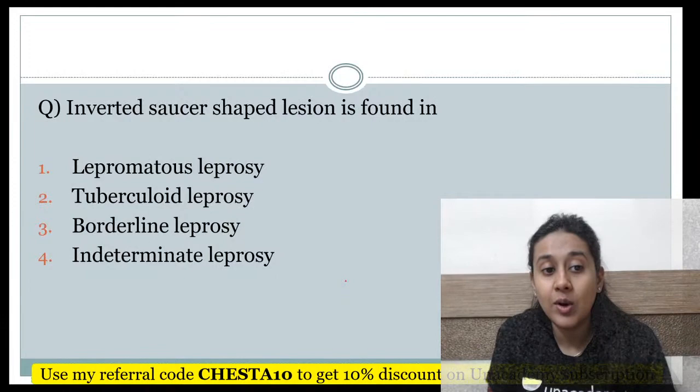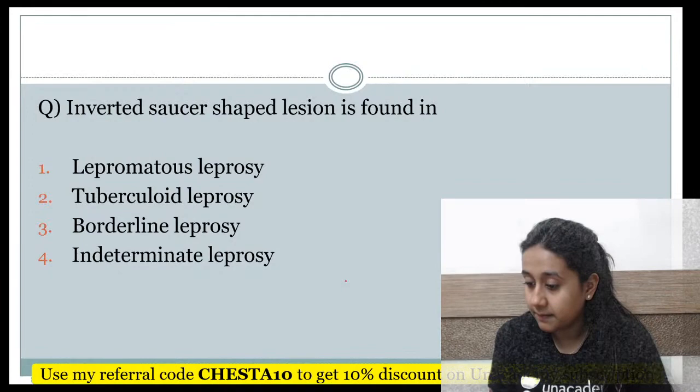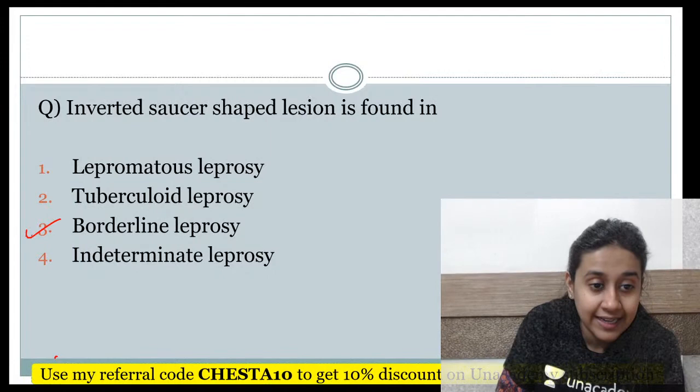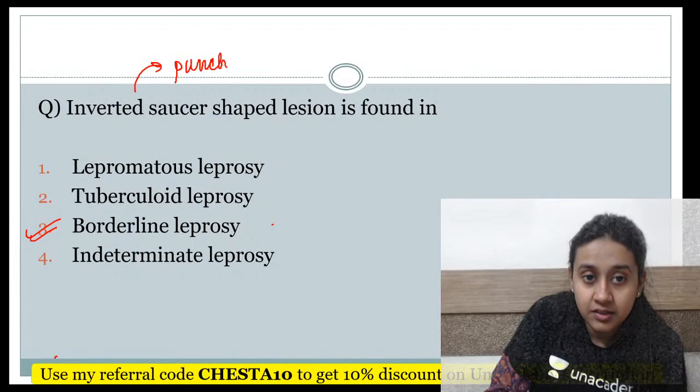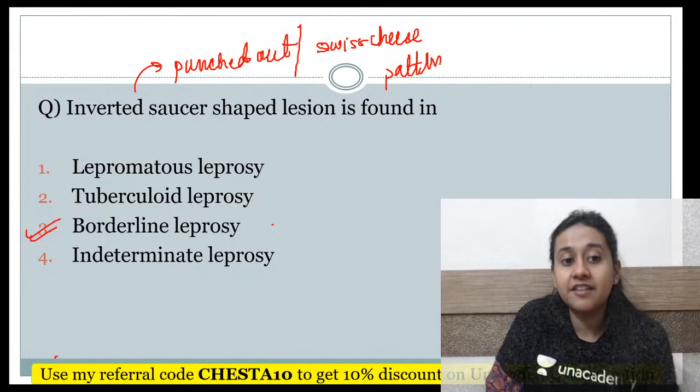Next question: Inverted saucer-shaped lesion is seen in which condition? The correct answer is option 3 — borderline leprosy. The inverted saucer-shaped appearance, also known as punched-out lesions, are also called the Swiss cheese pattern. These are characteristic features of borderline-borderline (BB) Hansen's disease.